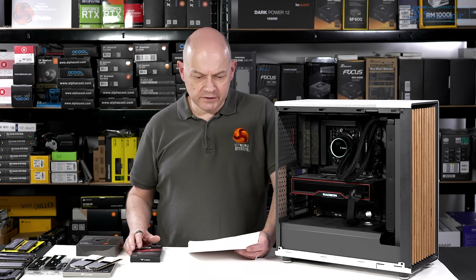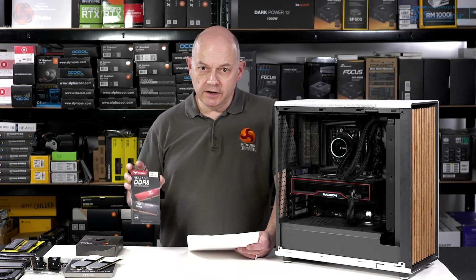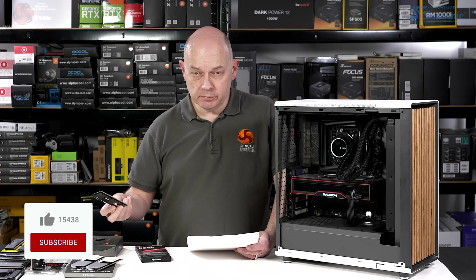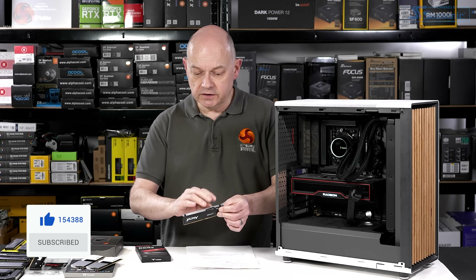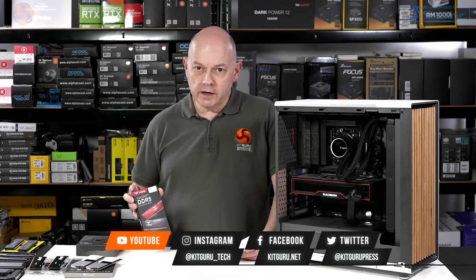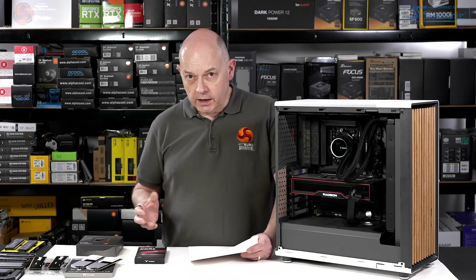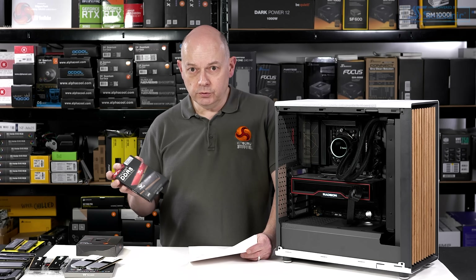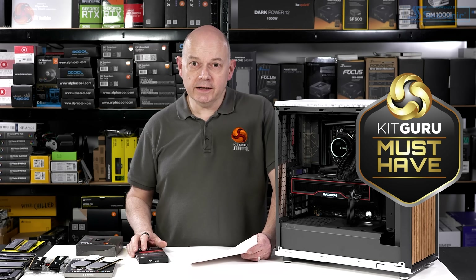Cons — just the one. You don't get any RGB with this memory. It's entirely reasonable to pay a £30 premium for RGB, provided it's decent — potentially with slightly taller heat sinks to accommodate a light bar. Were there an RGB version of this T-Force with the Expo profile at a small premium, that would be perfectly fine. But as things stand, this is cheap, cheerful, no RGB, and it runs like a train. It's a must-have — 9 out of 10.